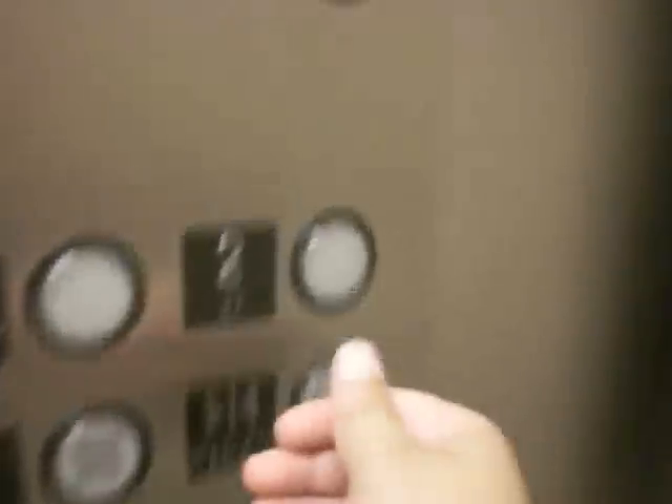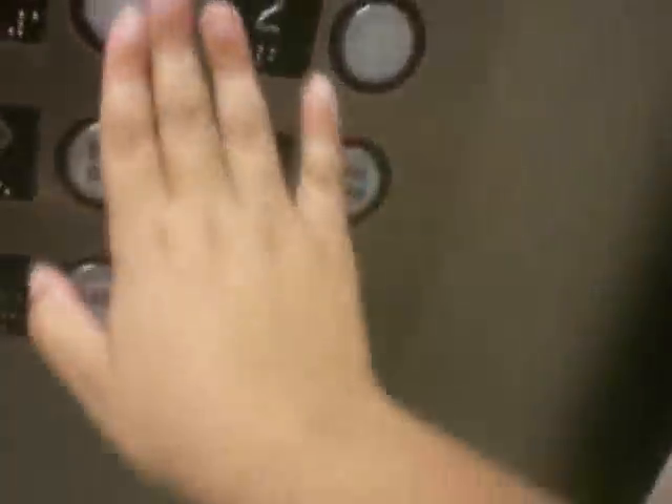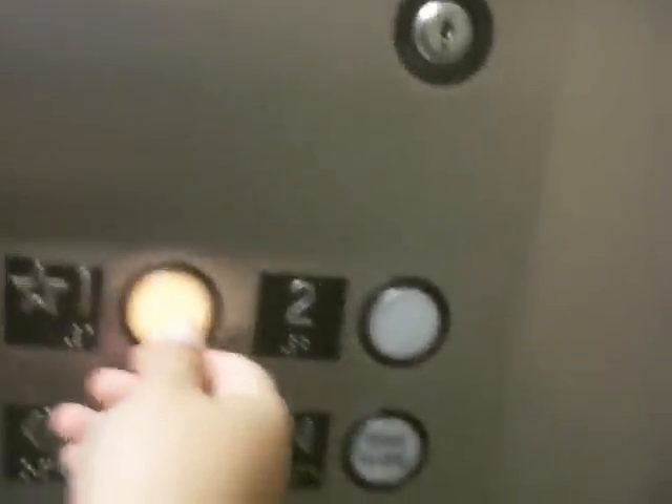Here it is. Whoa, this is a weird elevator. There we go — it doesn't make a noise. Here's a phone. Now let's set this down to one. I'm going to ring the bell here. Whoa, beautiful music.